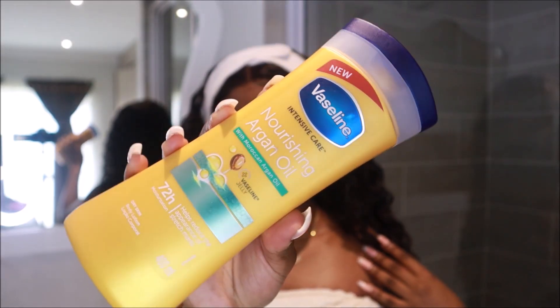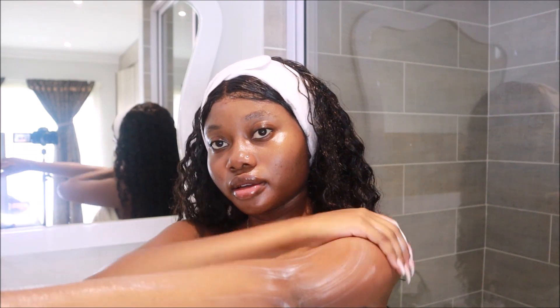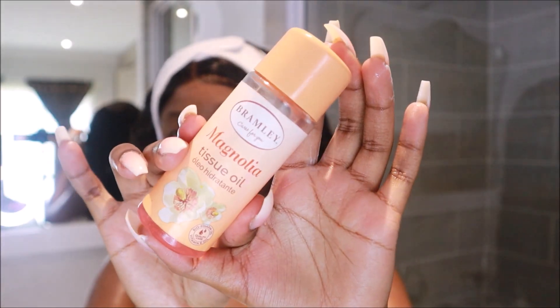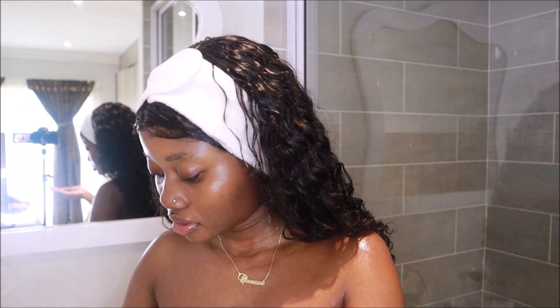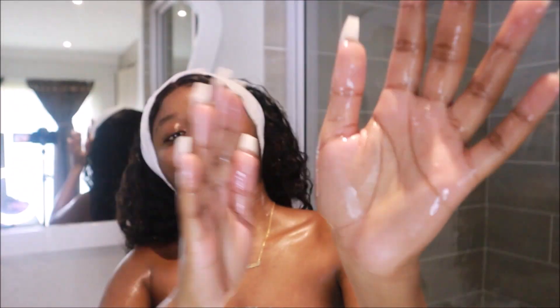Now onto moisturizing — I use my current favorite lotion, the Vaseline Argan Oil lotion. It helps with the appearance of stretch marks and scars and is very hydrating. Moisturizing is another thing I like to be more intentional with. Growing up, our moms would oil us so vigorously that it made moisturizing feel like a daunting task, but I like to see it as less of a chore and more as an act of self-care, self-love, and appreciating the skin I'm in. I also use tissue oil to keep my skin soft and supple and help with scars.